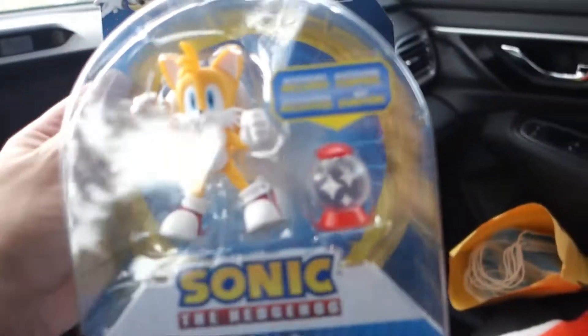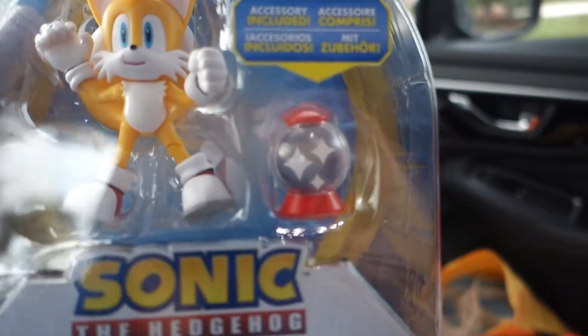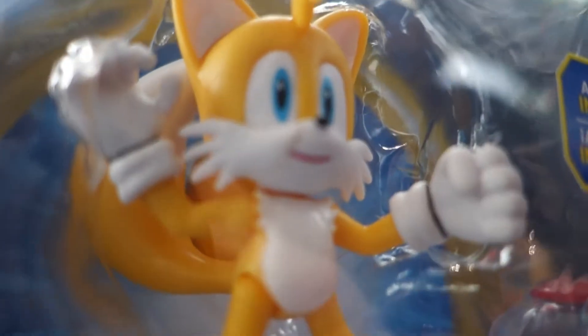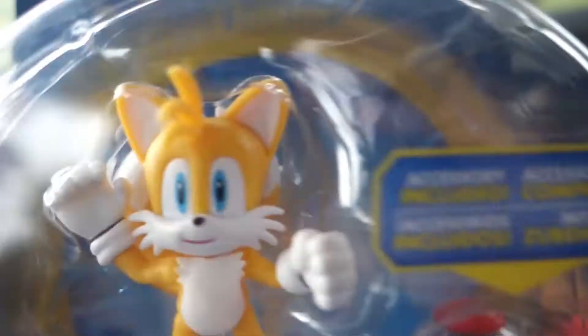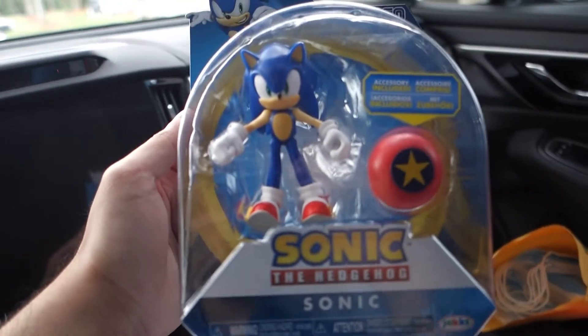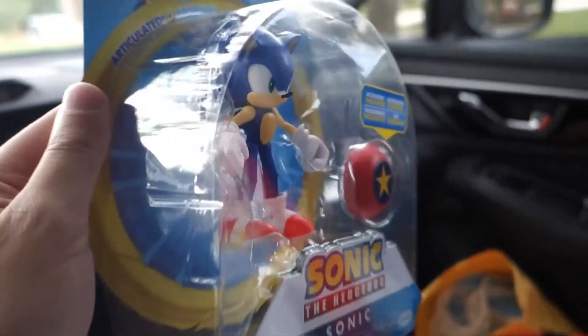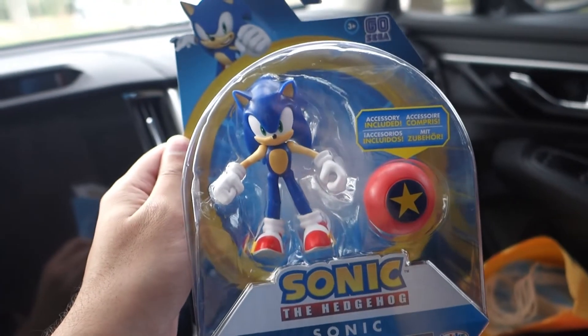What an adventure. I can't believe we actually found two out of the four that we were looking for. Let's take a look at them. So here we've got Tails and the invincibility box — looks like there's some kind of smudge on his face, but that's alright. I'm glad we finally got one of them. And then we also have Sonic here — he's got his bumper. Looks pretty good. Two down, two to go.